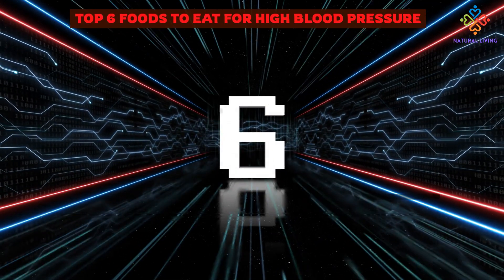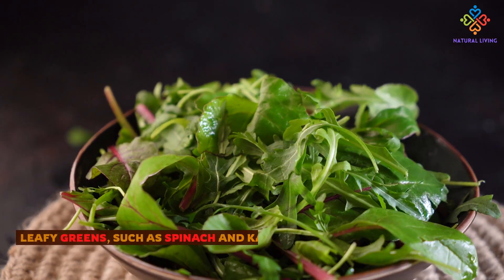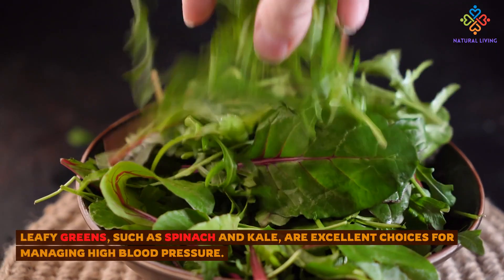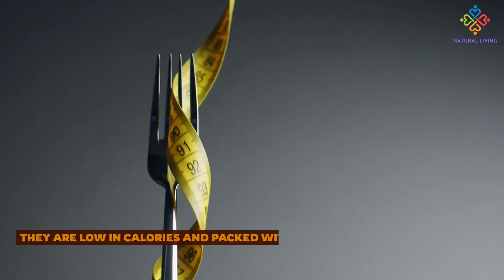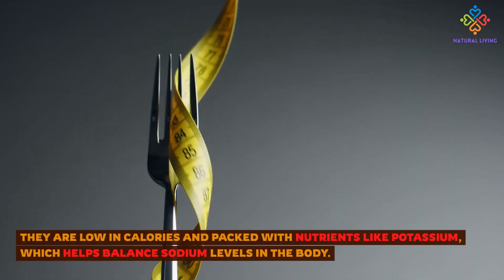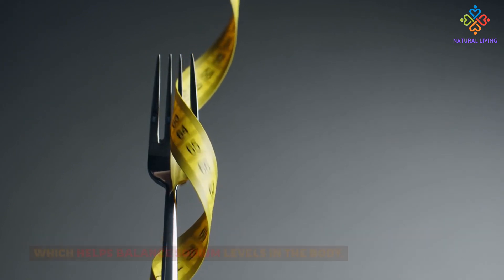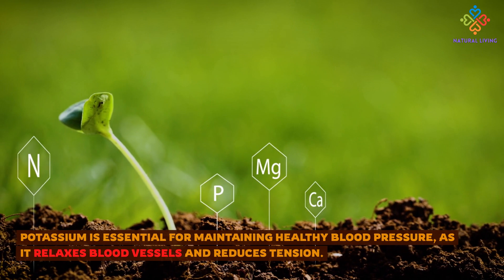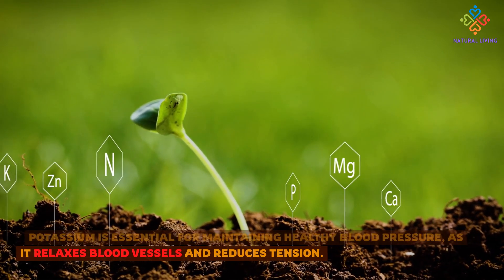Top 6 Foods to Eat for High Blood Pressure. 1. Leafy Green Vegetables. Leafy greens, such as spinach and kale, are excellent choices for managing high blood pressure. They are low in calories and packed with nutrients like potassium, which helps balance sodium levels in the body. Potassium is essential for maintaining healthy blood pressure, as it relaxes blood vessels and reduces tension.